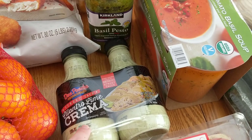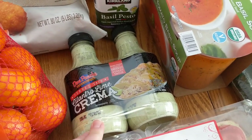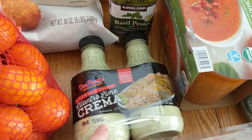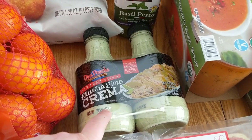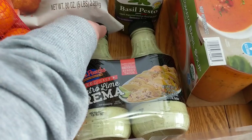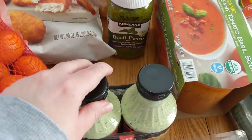This is the cilantro lime crema. This stuff is so good, seriously. If you have not tried it, I highly recommend it. It will make even the most boring ground turkey tacos seem extra fancy and delicious. It's good on nachos too.